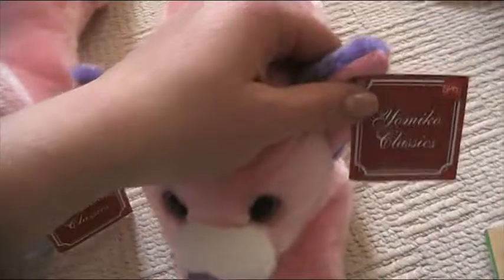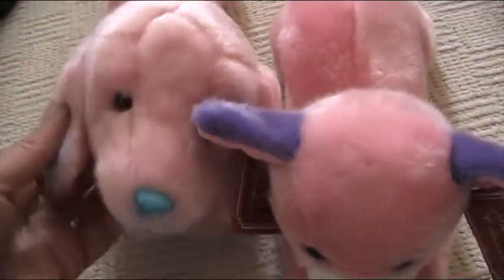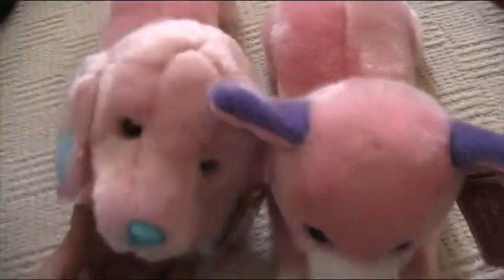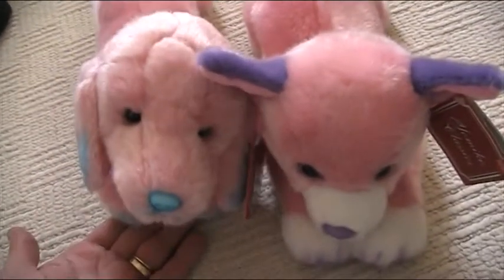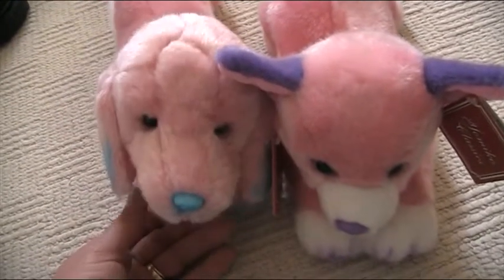And they've both got the tags obviously. Brand new tags. And I can't wait to trade with you Vespa. I'll give you these too. Because obviously I'm looking forward to my large Kion. Thank you so much for getting him for me. I just love that large Kion.